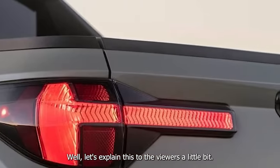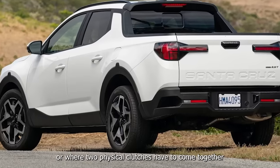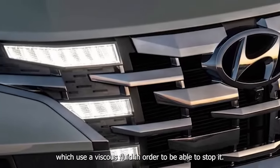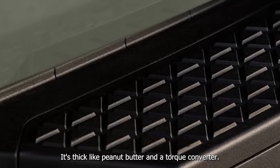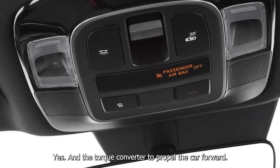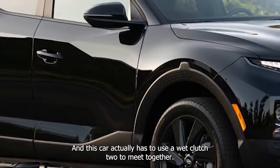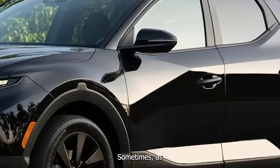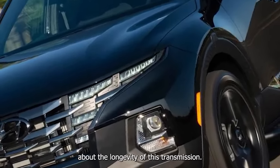Let's explain this to the viewers: this truck, as opposed to many other vehicles, uses a mechanism where two physical clutches come together to propel the car forward, similar to a manual transmission, as opposed to most automatics which use viscous fluid in a torque converter — like warm peanut butter. Torque converter automatics do lose a little bit in fuel efficiency, but make up for it in smoothness. This car uses a wet clutch, and sometimes that results in jerkiness and less smooth throttle application. I genuinely worry about the longevity of this transmission.